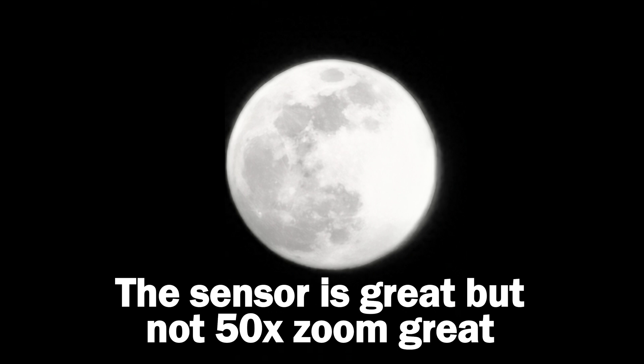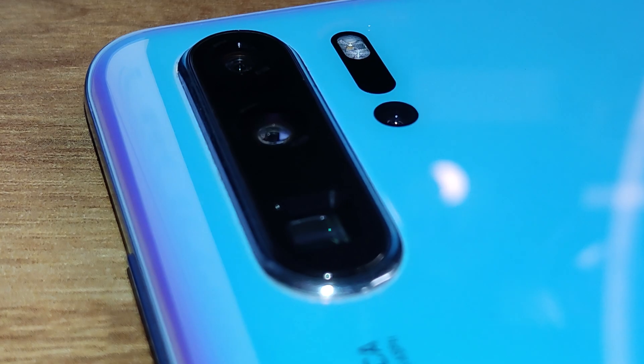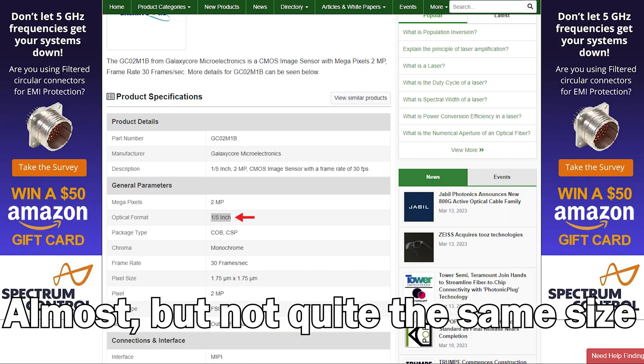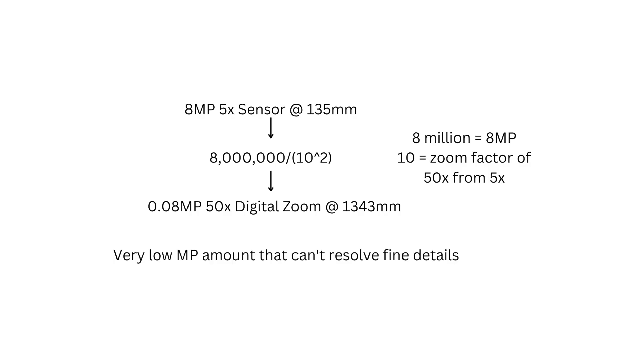This sensor is way too small and way too low resolution to take photos of the moon that will result in a crisp photo like this AI scene detection photo. For reference, the sensor size of the 5x sensor is the same size as most 2 megapixel depth sensors, and a digital zoom of 50x from the 5x sensor means the sensor will capture about 0.08 megapixels, based on calculations from focal length — with the sensor having a focal length of 135mm and a maximum of 1343mm at 50x zoom.